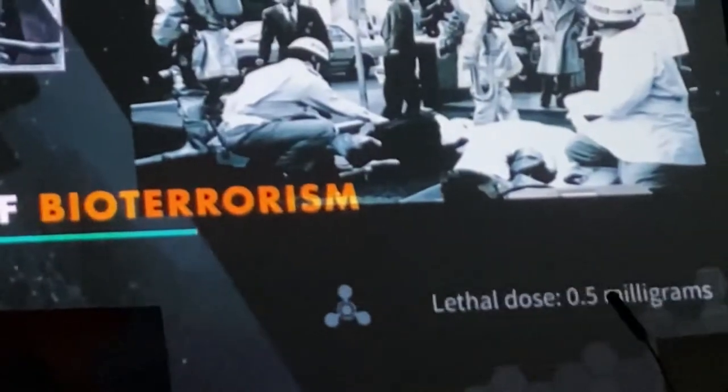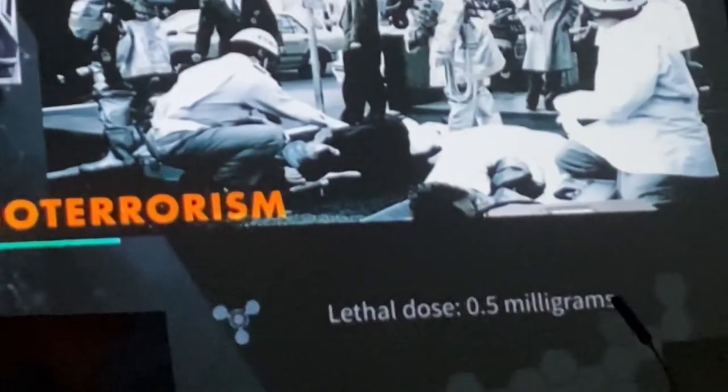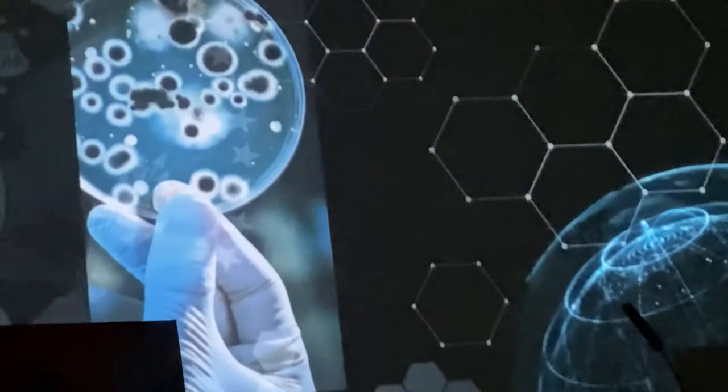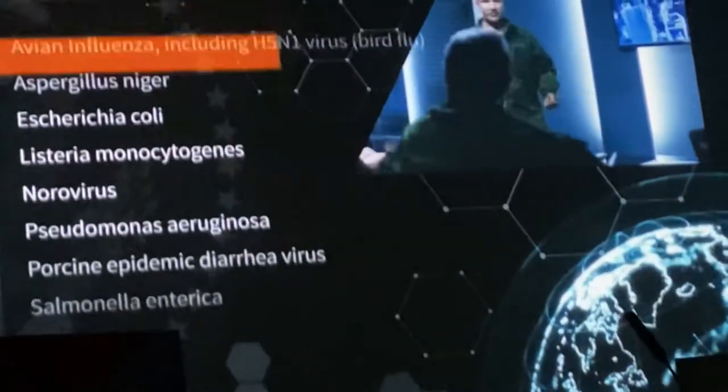The history of D7 began in 1995, when a chemical nerve agent was released in the Tokyo subway as an act of bioterrorism. Recognizing the need for better response, the U.S. government initiated research to develop a broad-spectrum biosafety contaminant — something that could combat known and unknown biological and chemical agents.